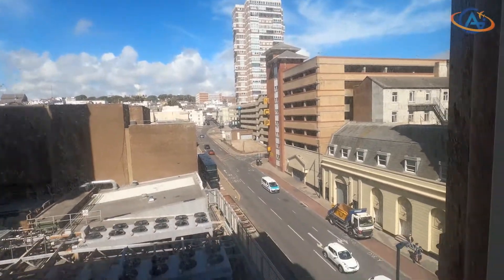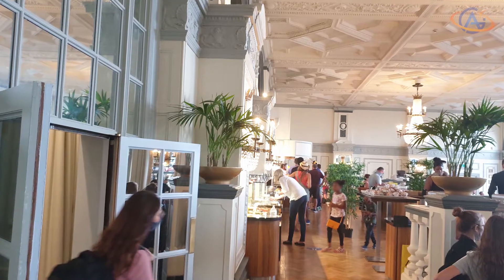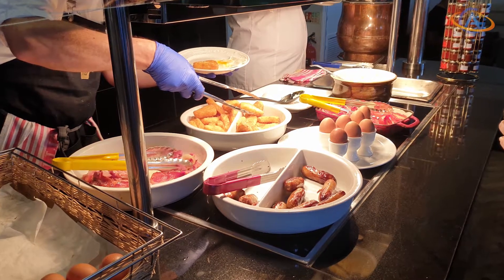But let's end with some positive aspects, like breakfast. Plenty of space for everyone, packed portions on the buffet, and a served buffet for the hot meals. A nice solution, basically.